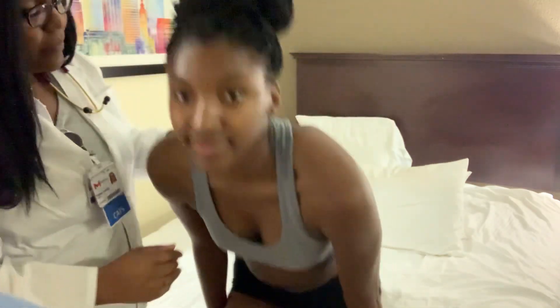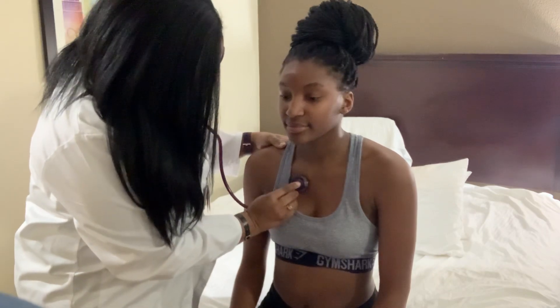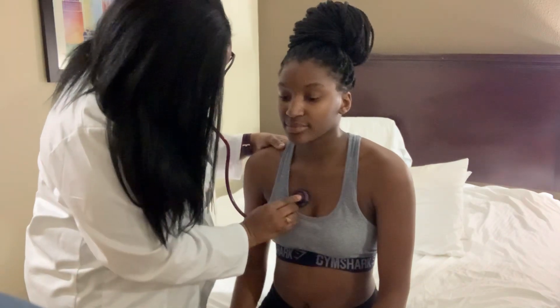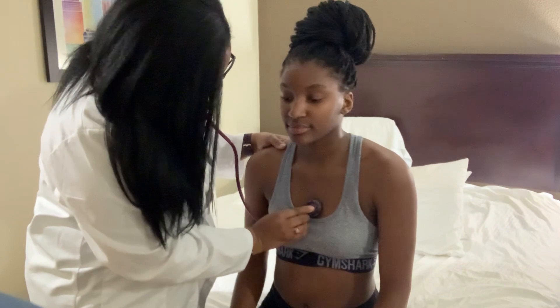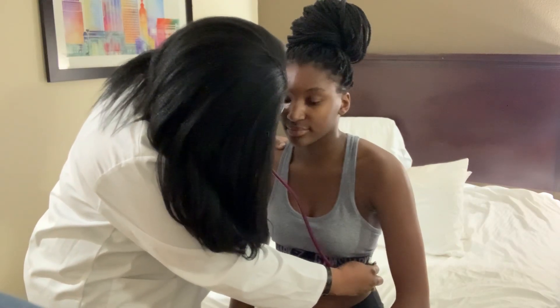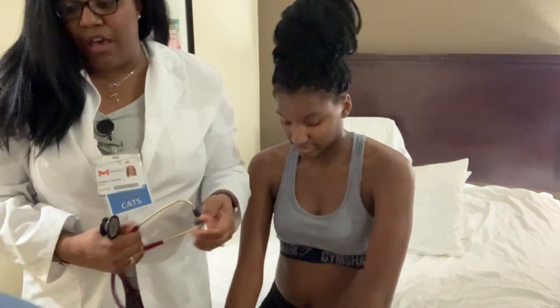I'm going to have her sit up and now I'm going to auscultate using my stethoscope. I'll have her take normal breaths. Her respiratory system is clear — no sounds of wheezing or crackles. Nice clear breath sounds with each breath.